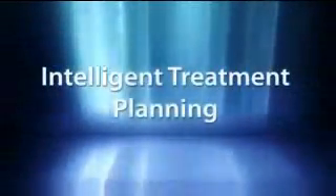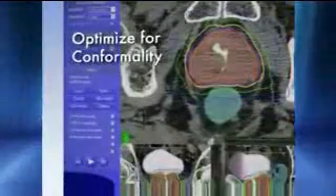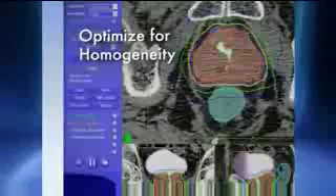Beginning with treatment planning, the CyberKnife's multi-plan treatment planning system intelligently and easily enables the development of complex treatment plans designed specifically for the unique needs of prostate radiosurgery. Using the new sequential optimization functionality, specific clinical objectives such as conformality, homogeneity, and PTV coverage are optimized.